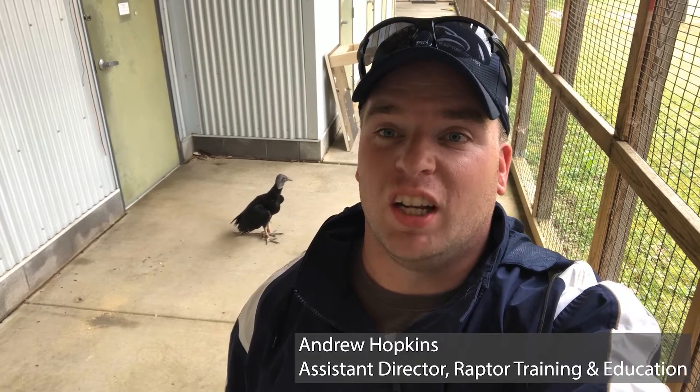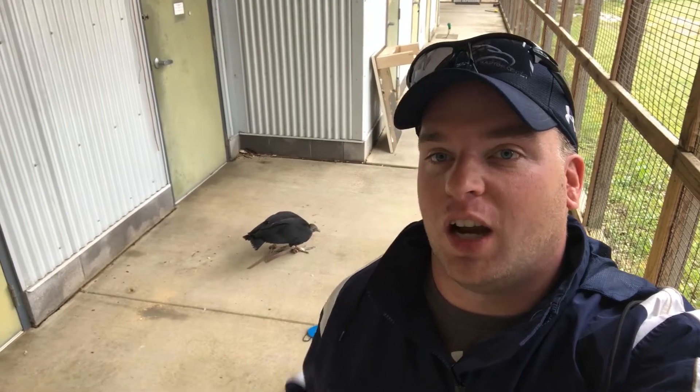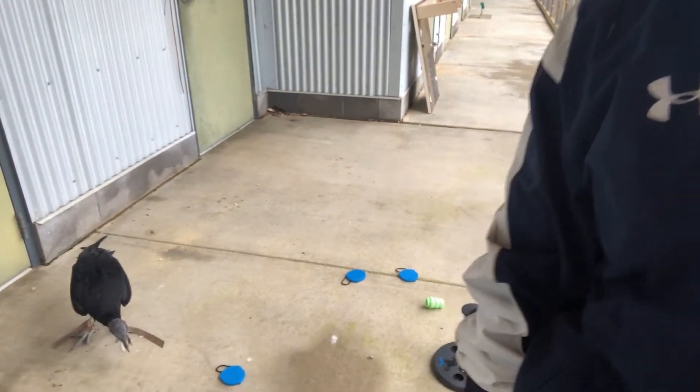Today we're going to talk about the black vulture and move on to the vulture category. We've already covered owls, hawks, falcons, and kites, so now we're moving on to vultures. The first vulture we're going to talk about is the black vulture.